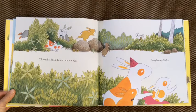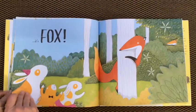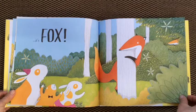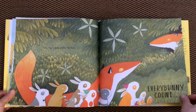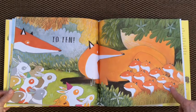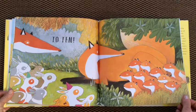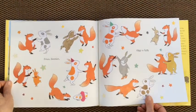Through a bush, behind some rocks, every bunny look. What do you think they found? It's fox — there he is. I see another fox too. Do you see them? Now take a peek inside the den — the place where foxes live. Every bunny count to ten. One, two, three, four, five, six, seven, eight, nine, ten. Ten baby foxes — they're called kits. Foxes, bunnies, one to ten.